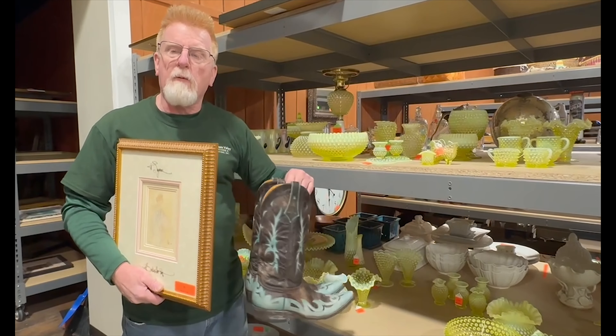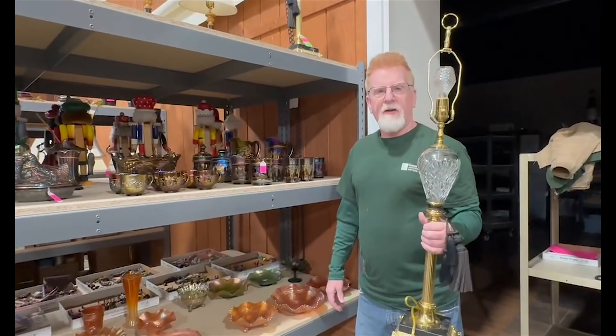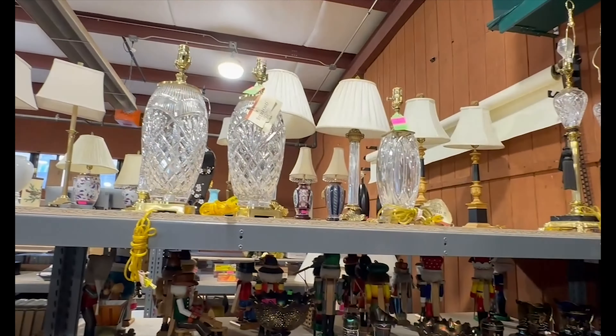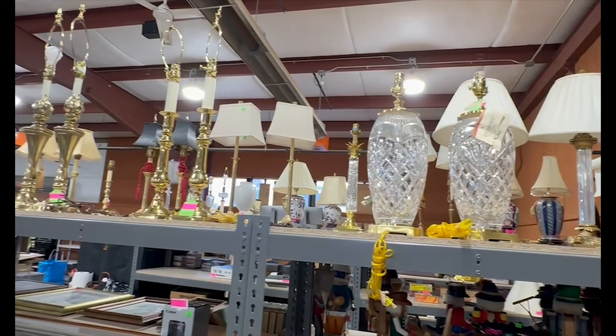We also have a nice selection of Fenton vaseline glass, which glows under black light. It's an eclectic sale — we've got Old Gringo cowboy boots, other new and antique items. Our sales also have a nice selection of Waterford crystal lamps in several different styles, a great collection of carnival glass, nutcrackers, and lots of other interesting items.